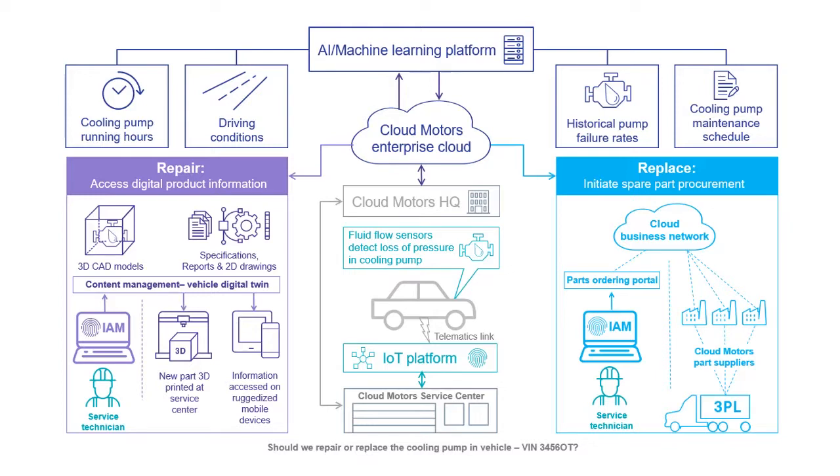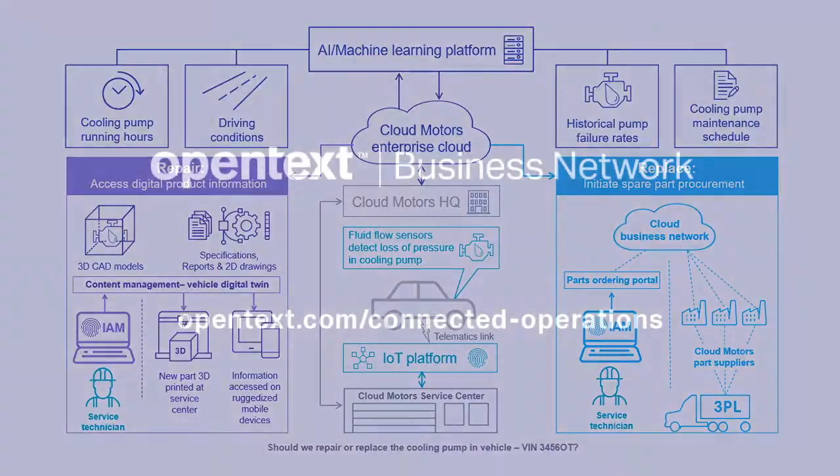The service centre then contacts the driver to let them know that in about a thousand miles time the cooling pump on their vehicle is likely to fail — but not to worry, as they can in this case replace the pump. A new part has been ordered and their car has already been booked into the service centre to have it replaced. By helping to keep the driver's vehicle on the road, they have significantly improved customer satisfaction levels and the driver is more likely to visit the dealership in the near future when looking to buy their next vehicle.